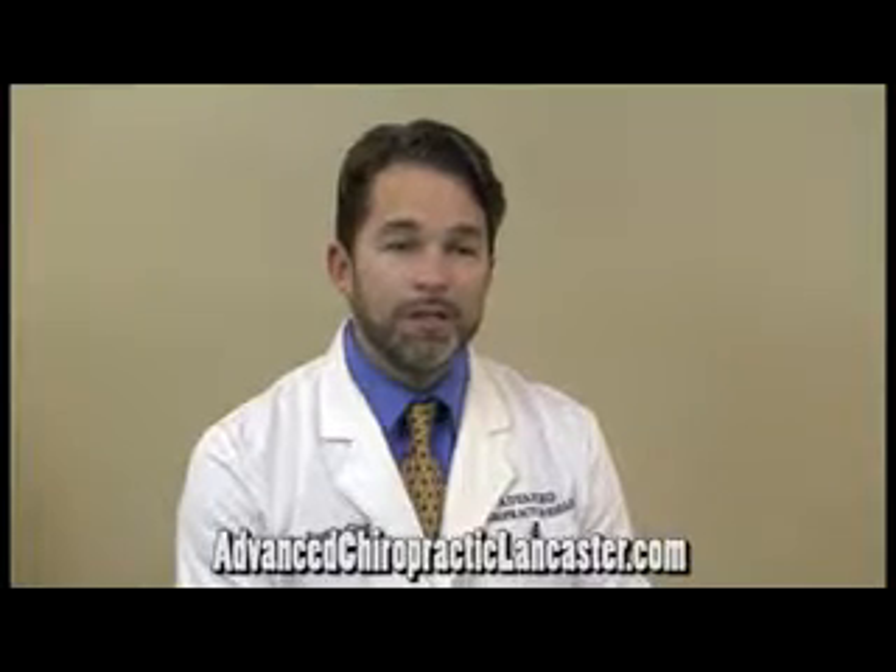We have a therapy called electric muscle stimulation, which uses electrodes and very mild, gentle, therapeutic current that can be helpful at reducing pain, reducing inflammation, and easing muscle spasm.